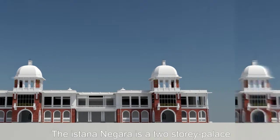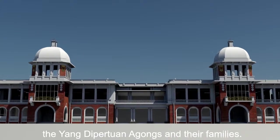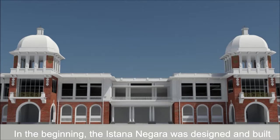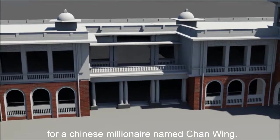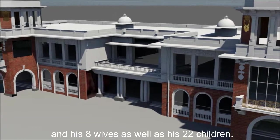The Astana Negara is a two-story palace that used to house the highest of Malaysian monarchy, the Yang Dipertuan Agongs, along with their families. In the beginning, the Astana Negara was designed and built by Singaporean architects Swan and McLaren in 1928 for a Chinese millionaire named Chan Wing. This mansion was large enough to house Chan Wing and his eight wives as well as his 22 children.